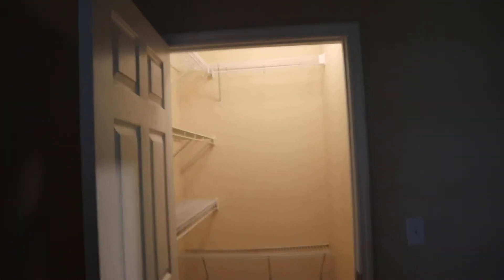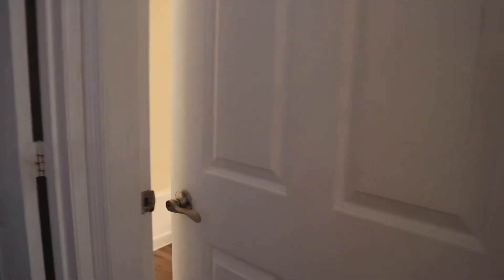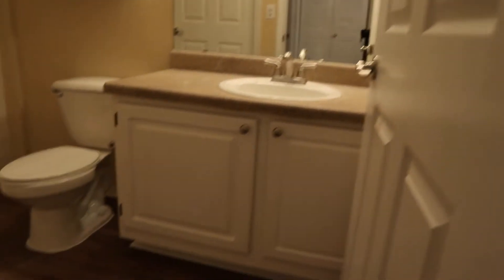And here is the guest room. And here is the closet in the guest room, which is my closet because it's also my YouTube room. And this is the bathroom that has a door in the guest room that leads to it too. This bathtub is not as big as the other one, but it's still pretty nice.